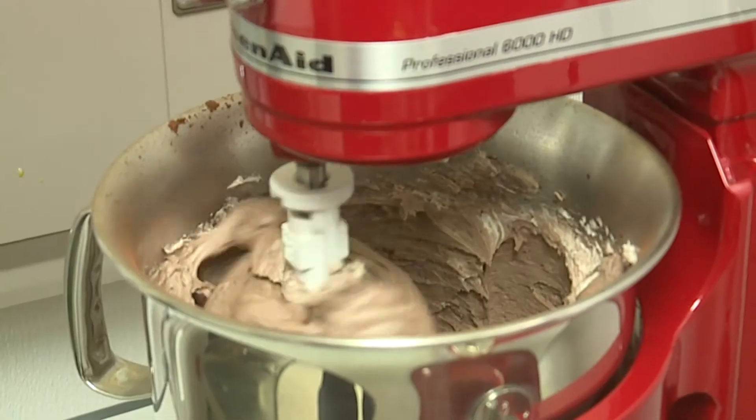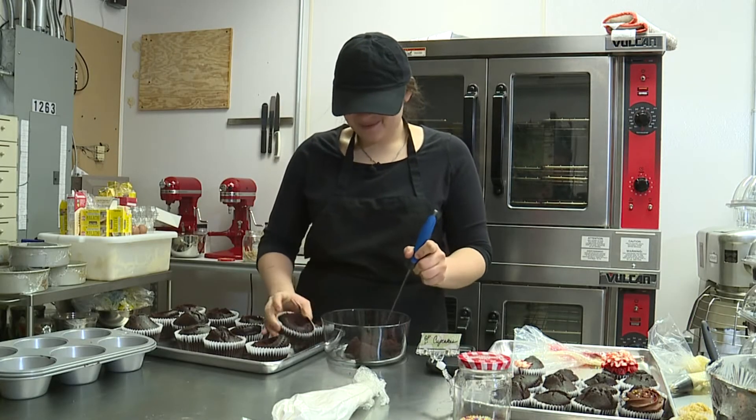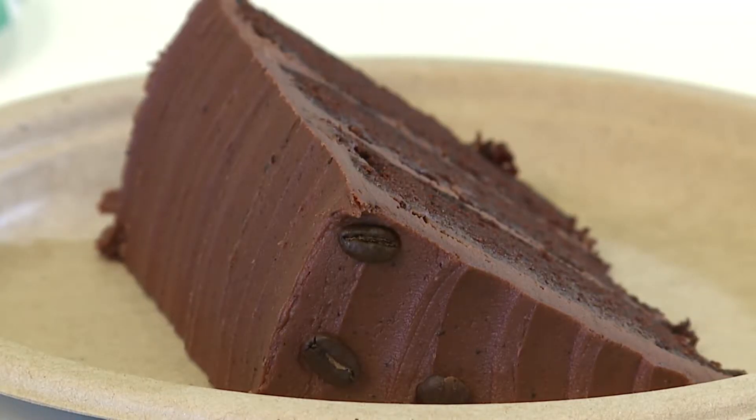So many surprises at this Winston-Salem bakery. First, the owner's just 21, and she bakes an amazing chocolate cake without any of the traditional ingredients. There's no eggs, there's no butter, there's no flour in that at all. No milk. How did you make it? A lot of prayer. A little bit of ingenuity.